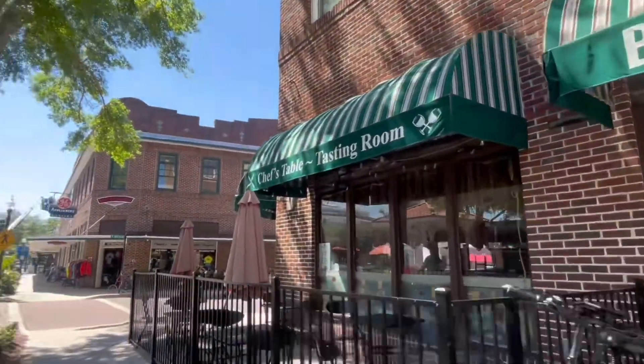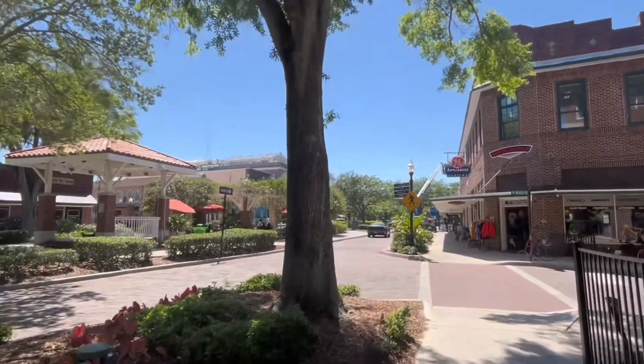And then catching the sunset at Lake Apopka. Lake Apopka is a large lake located just three to five minutes north of Plant Street. I think it's one of the hidden gems of Winter Garden that most people don't know to check out. So if you're in town, be sure to check out the sunset at Lake Apopka.